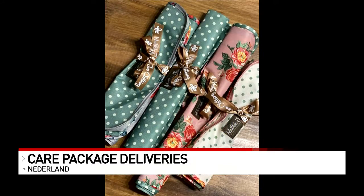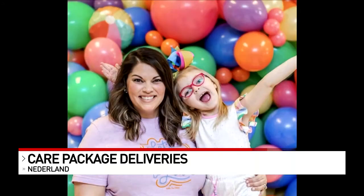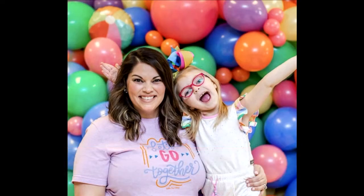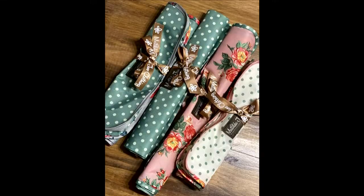Wolf is also a Matilda Jane trunk keeper and she's donated Matilda Jane packing cubes for nurses and doctors so they can put their scrubs in those cubes and then throw the scrubs straight into the washer when they get home so germs don't spread in their house. Tonight Wolf is encouraging others to see positivity in the midst of this pandemic, spreading positivity on social media using the hashtag spread love.